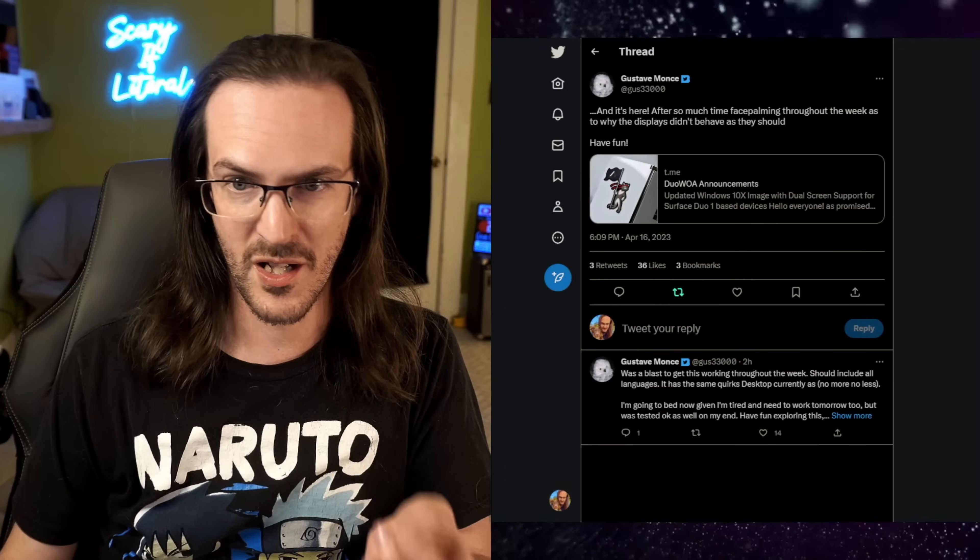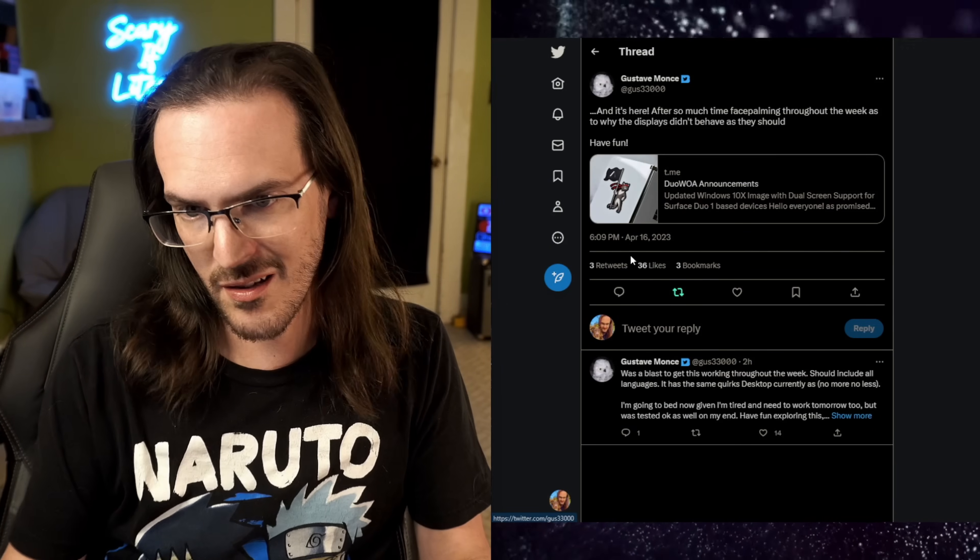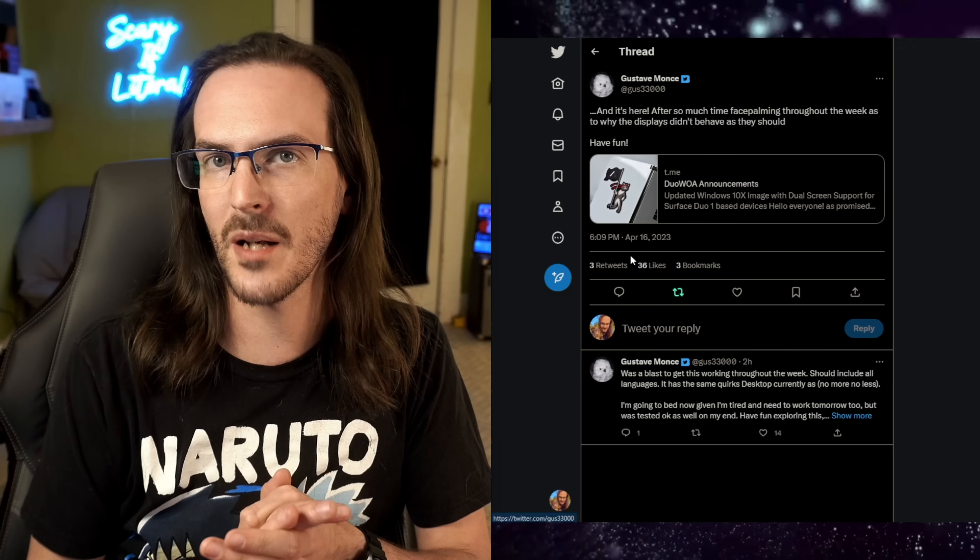It's about 8:30 PM and I've interrupted our viewing of Jurassic World Dominion — about 30 minutes in and so far it's been terrible — to bring you this very interesting news tweeted by Gus Montz about two hours ago, which took me a long time to download.